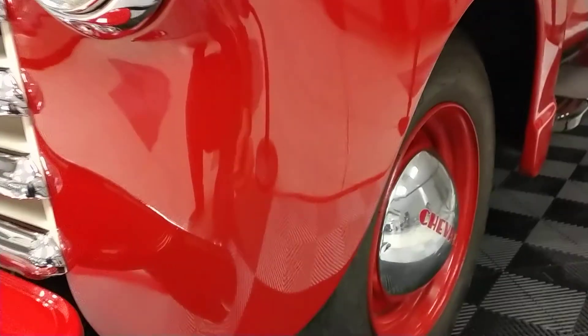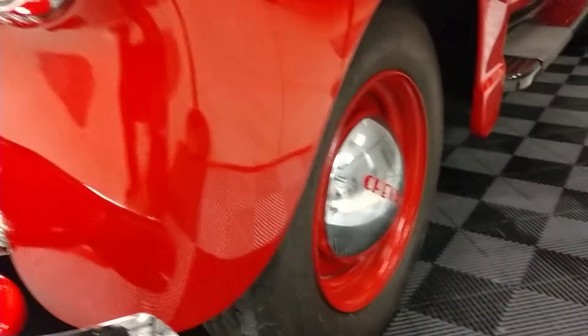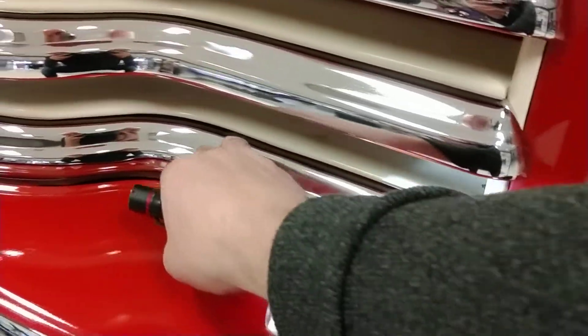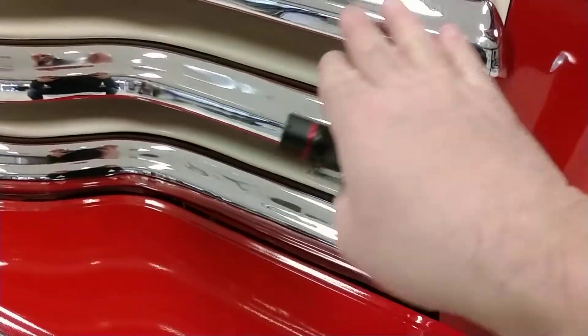Driver's side front fender, all steel. Looks great. Excuse some of the background noise here — this is an active airport. The grille looks very nice. All the chrome is in good condition.